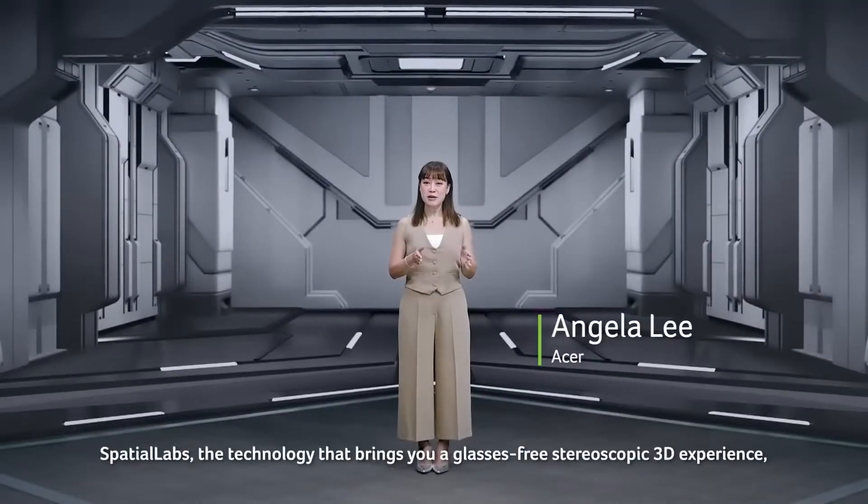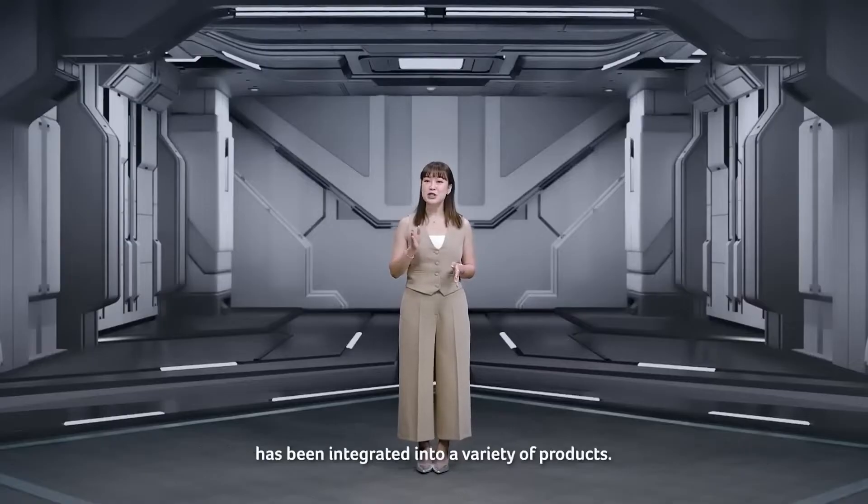Spatial Labs, the technology that brings you a glasses-free, stereoscopic 3D experience, has been integrated into a variety of products.